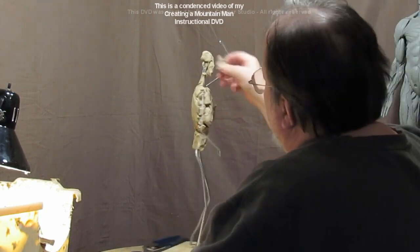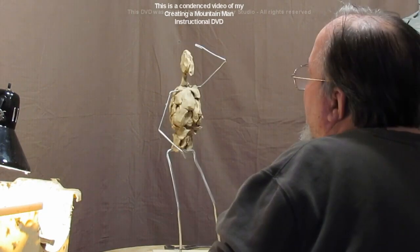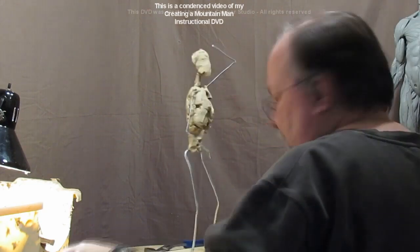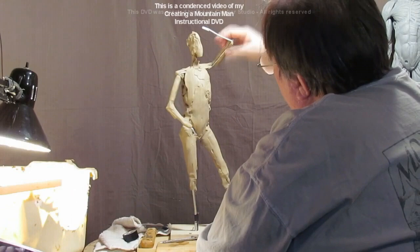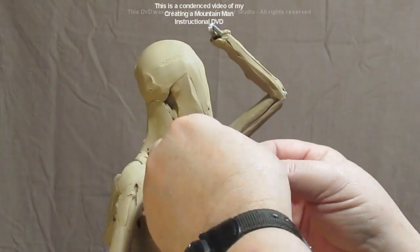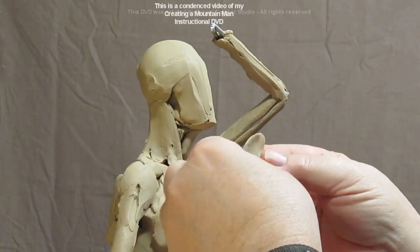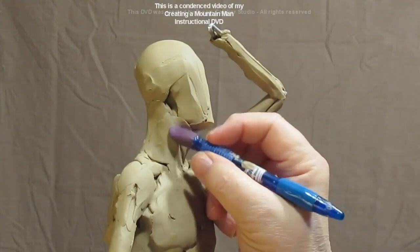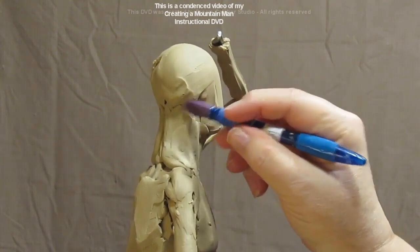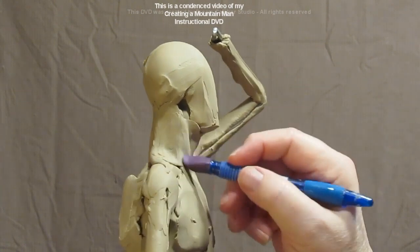I'm developing the thickness of the thorax, going more by eye than taking every measurement — everybody's different. I'm flattening out a piece of clay to make some skin. The clay won't stick to this tool so I can just go over it and blend it in. The key is to make the skin thin.